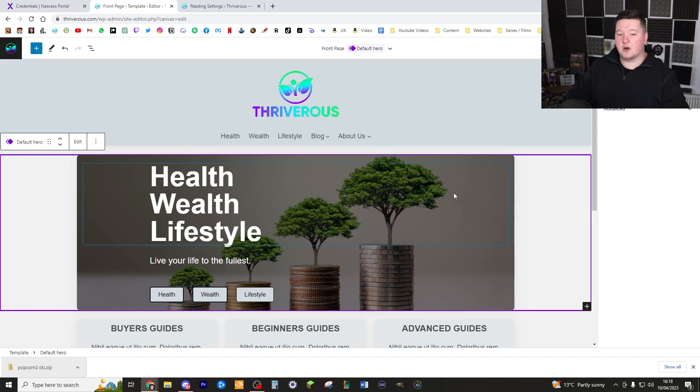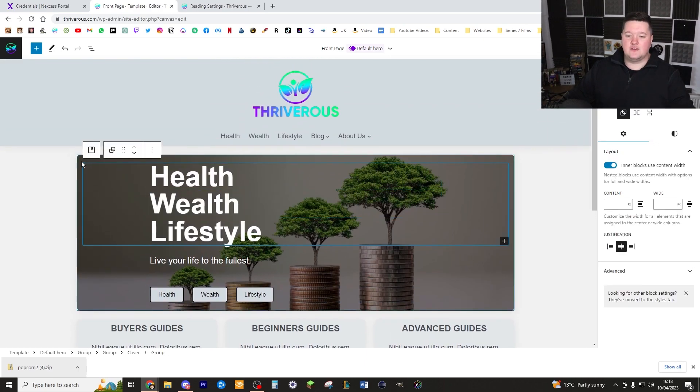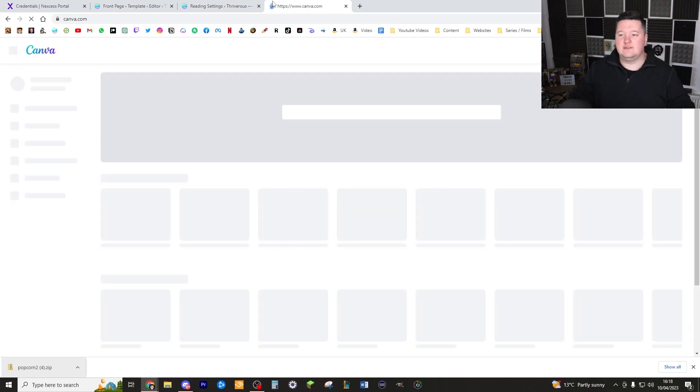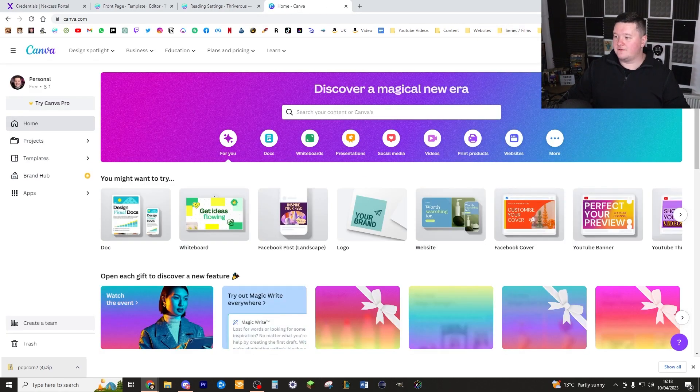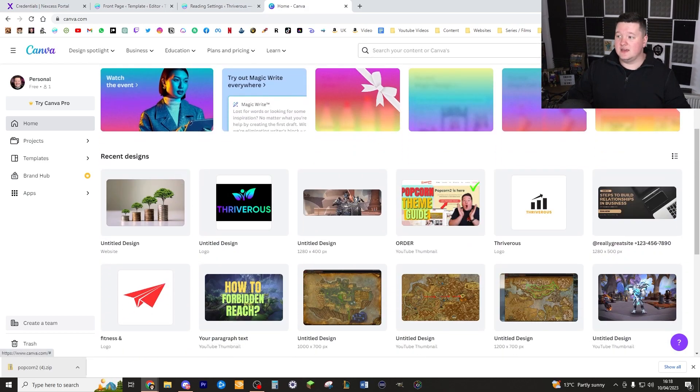Simply add in all the various different menu items you want on your website. Once that's done, let's move on to the hero section — that's this large box right here. This typically just shows whatever writing describes what your website is about. For me, it's obviously going to say health, wealth, and lifestyle. If you're not sure on the exact sizes for making this hero, don't worry — you can go to a website called Canva, which is completely free. I've put a link in the description.